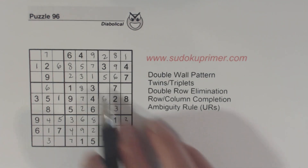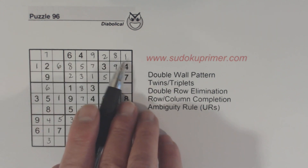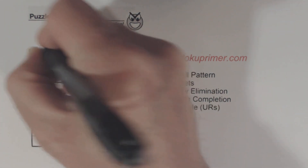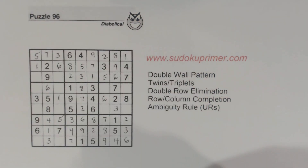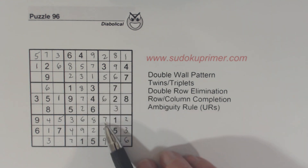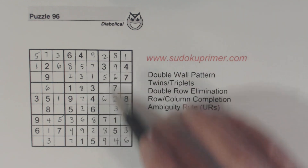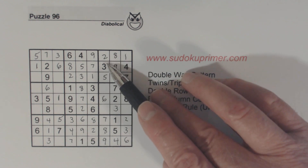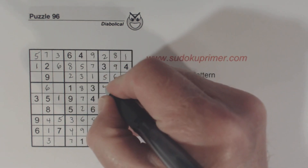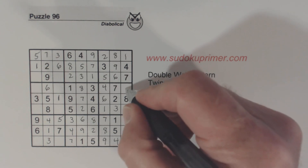Then we can go to box one and look at row one here. What are we missing? Three and five are missing there. Now let's look at box six here. We're missing column seven here — one and four are missing, so we can solve them. And now we're missing a five and a nine here, which we can solve.